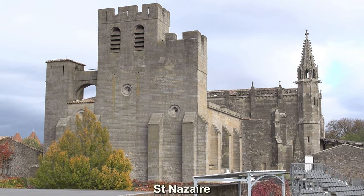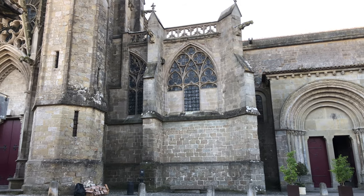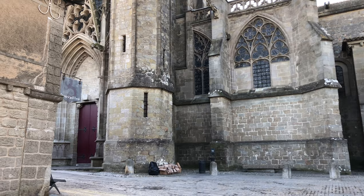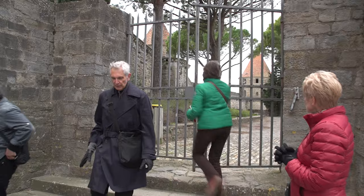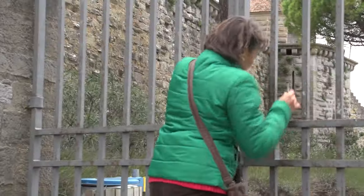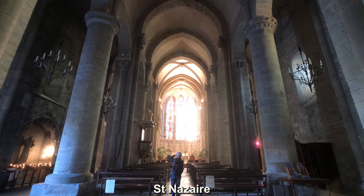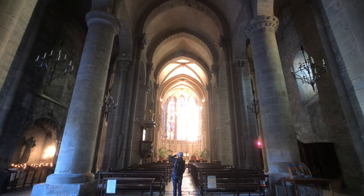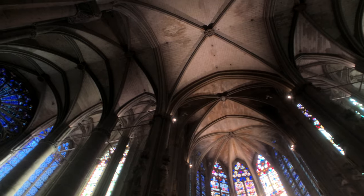At the end of the first section of the ramparts, before we continue walking, we have a chance to visit the Basilica of Carcassonne. Originally this was a cathedral back in the 10th and 11th centuries, built in a Romanesque and Gothic style — it is the oldest building in Carcassonne. The church in Carcassonne is something that you must visit while you're here.